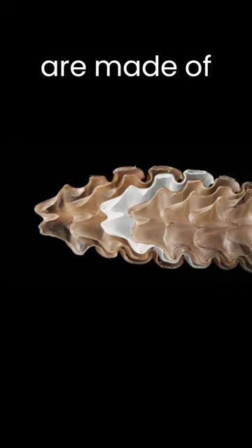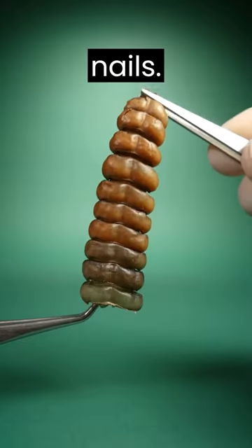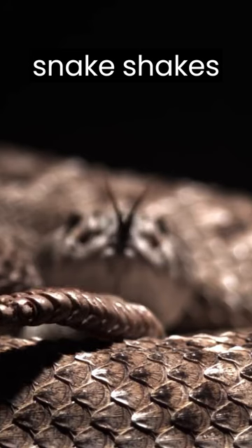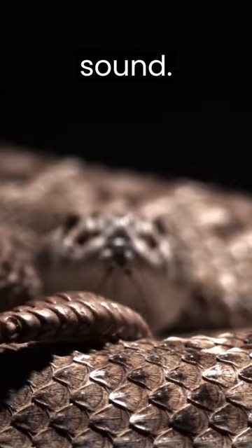These segments are made of keratin — the same material that makes up nails. And when the snake shakes its tail very rapidly, the loosely fit segments hit each other, making the rattling sound.